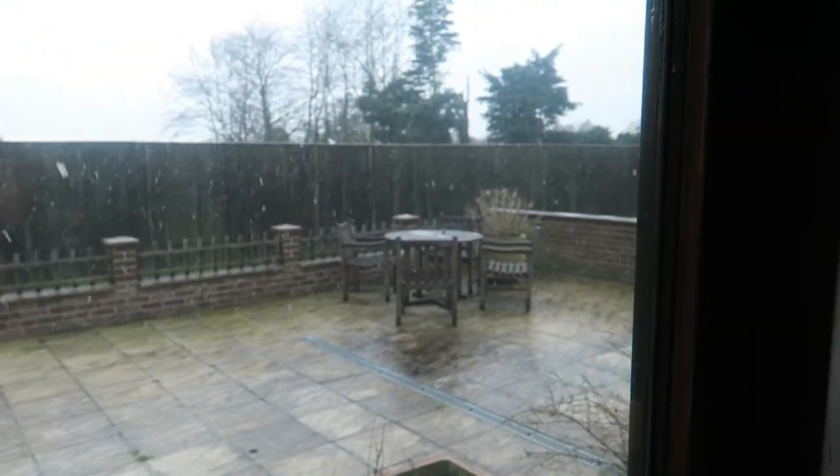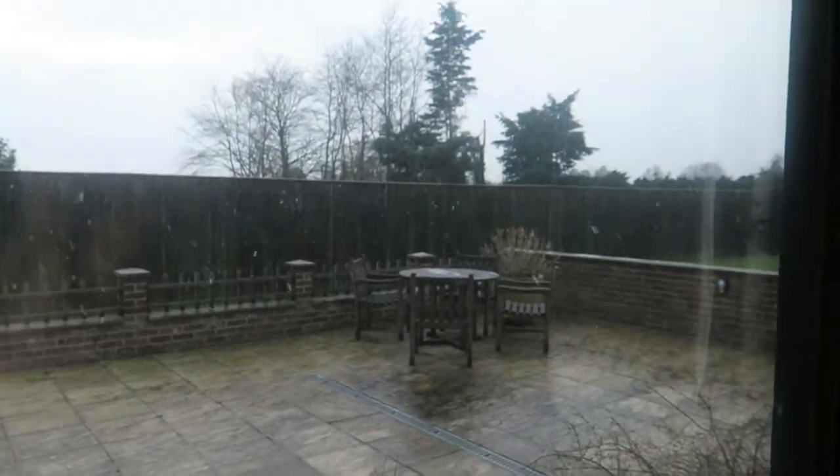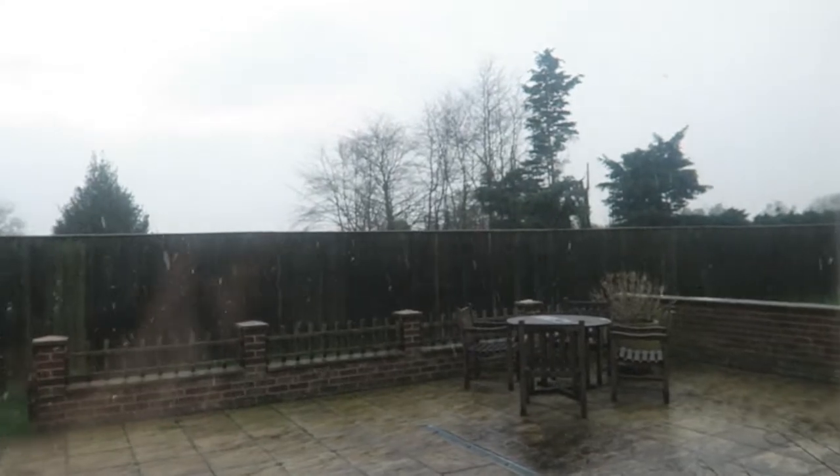Welcome to Vlogmas Day 24! It's Christmas Eve and I thought I'd start the vlog because it's snowing. You can't see it as well on the camera, but it's snowing more than you'd think.